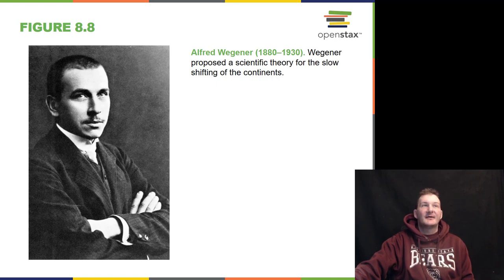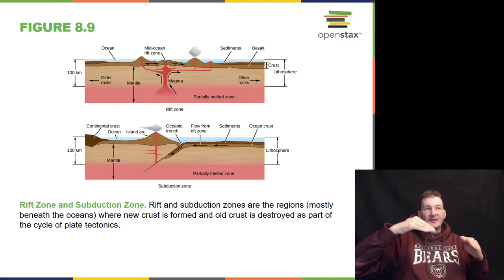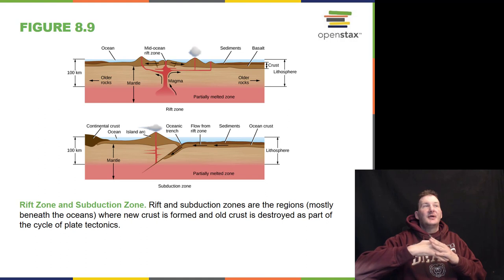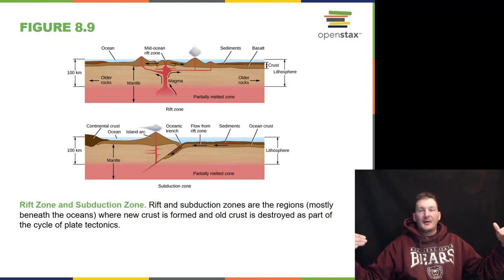This was all proposed by Alfred Wegener around 1880 to 1930 — he only lived to be 50 years old. Wegener proposed a scientific theory for the slow shifting of the continents. A rift zone and a subduction zone are regions mostly beneath the oceans where new crust is formed and old crust is destroyed as part of the cycle of plate tectonics. In the middle of the Atlantic Ocean, the plates are separating, moving North America and Africa farther away from each other at a rate of about two centimeters a year.